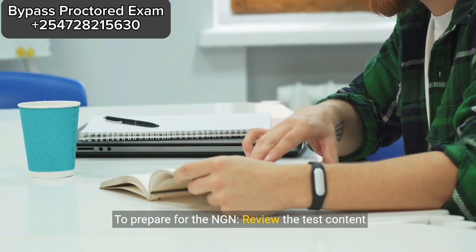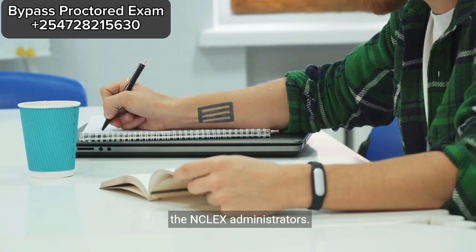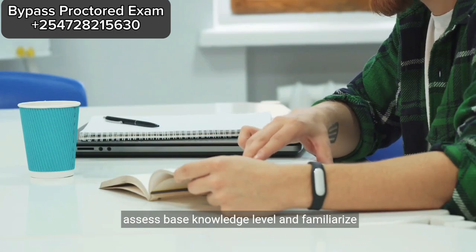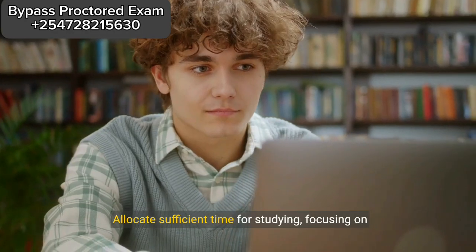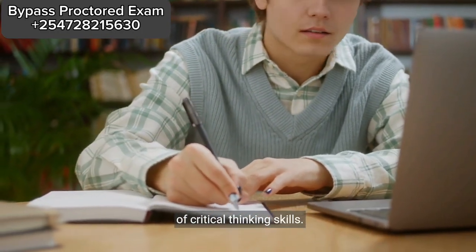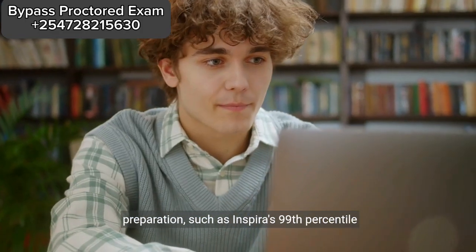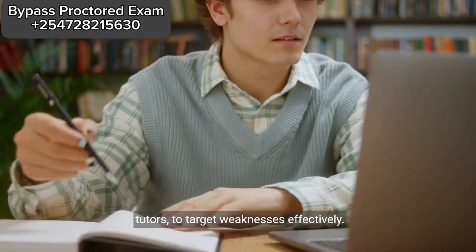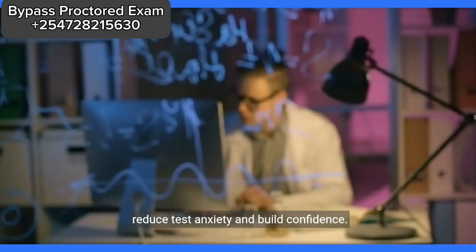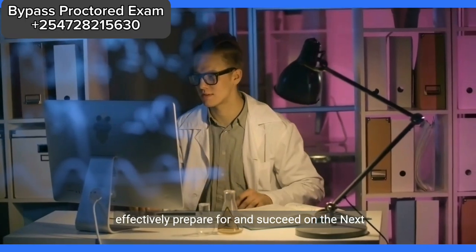To prepare for the NGN, review the test content outlined in detailed test plans provided by NCSBN, the NCLEX administrators. Take practice exams available through NCSBN to assess base knowledge level and familiarize yourself with question formats. Allocate sufficient time for studying, focusing on both memorization of information and development of critical thinking skills. Use trusted study resources tailored to NCLEX preparation, such as Inspira's 99th percentile tutors, to target weaknesses effectively. Practice regularly under test-like conditions to reduce test anxiety and build confidence.